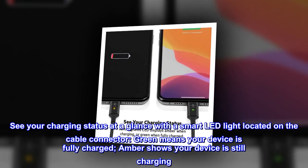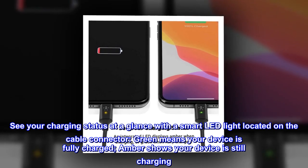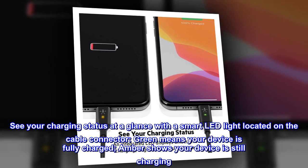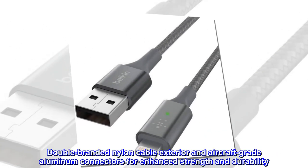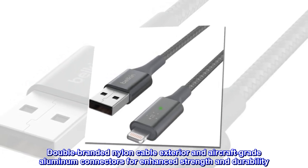See your charging status at a glance with a smart LED light located on the cable connector. Green means your device is fully charged; amber shows your device is still charging. The double-branded nylon cable exterior and aircraft-grade aluminum connectors provide enhanced strength and durability.